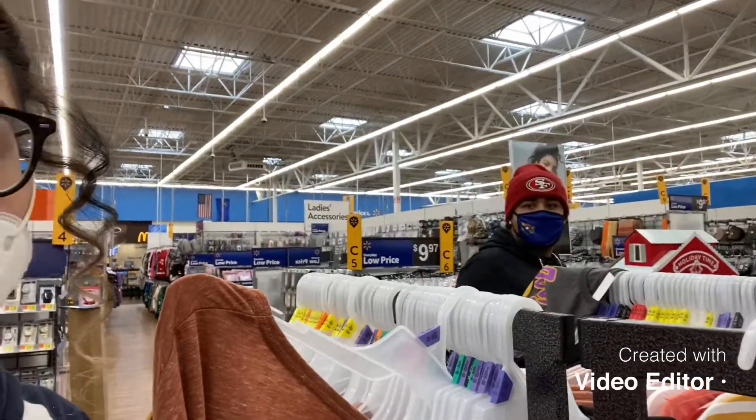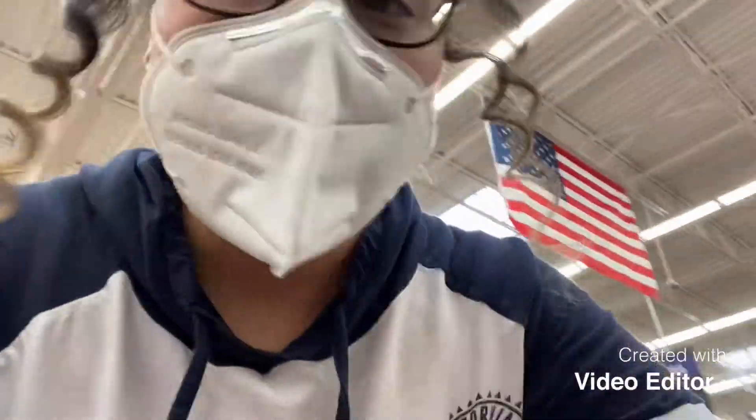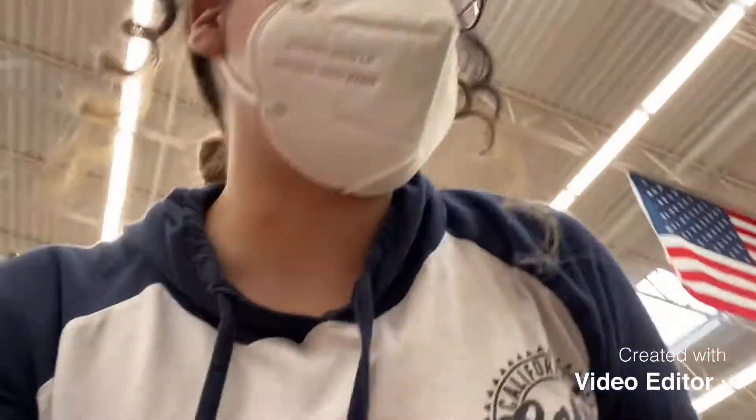We came to Walmart — currently shopping for some Christmas stuff. We're gonna get lights today and hopefully some Christmas ornaments to decorate the Christmas tree. See you guys in a little bit.